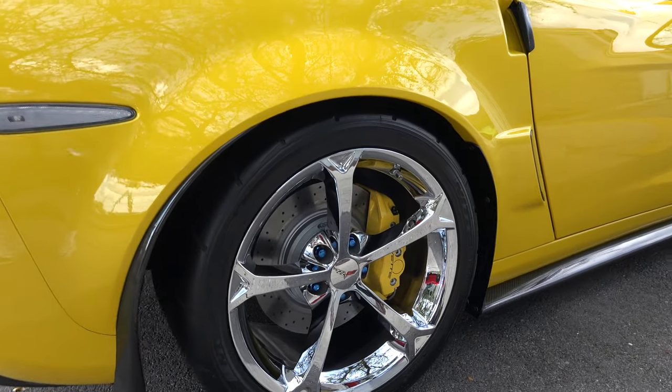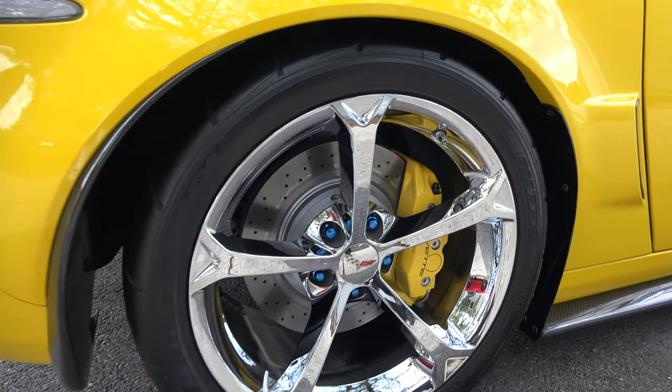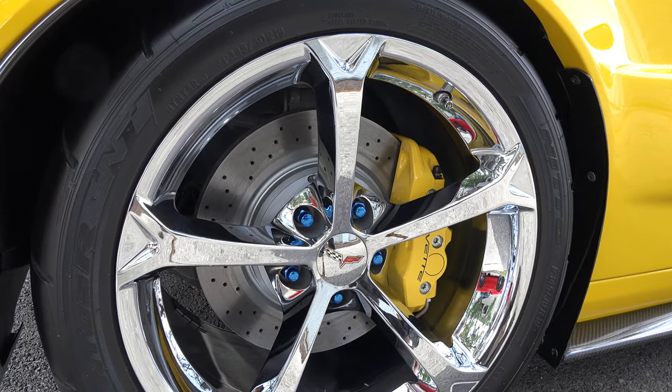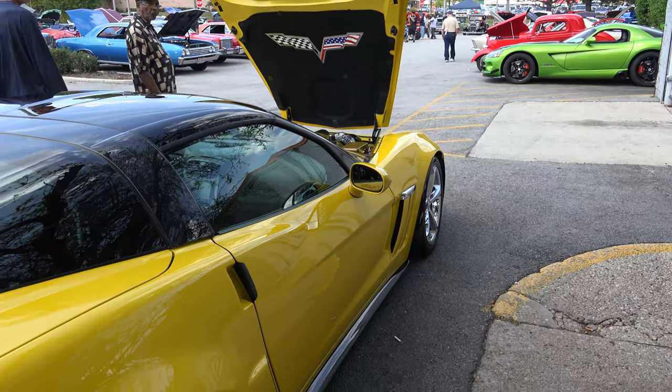These rims are really nice — it's a factory Grand Sport rim. It's got a DOT drag radial tire and a big Z06 brake package. The brakes stop great, stops on a dime.